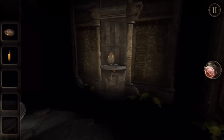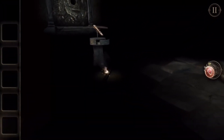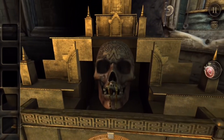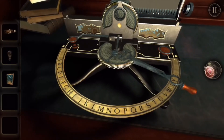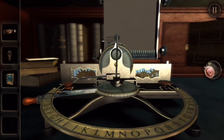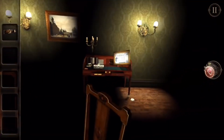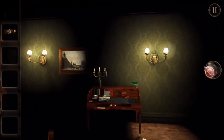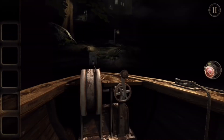The visual allure of The Room 2 goes beyond aesthetics — it's a narrative element that enriches the gameplay. Every hidden compartment, every intricate mechanism, serves as a visual enigma waiting to be deciphered. The haunting soundscapes and ambient music intensify the tension, enveloping players in an atmosphere of mystery and intrigue. The Room 2 isn't just a game — it's an immersive visual odyssey that invites you to unlock the mysteries of the unknown.